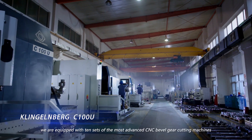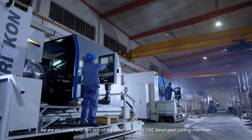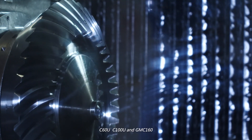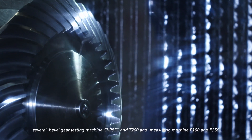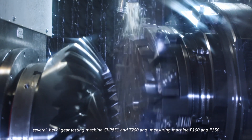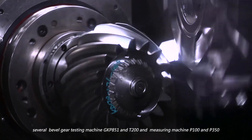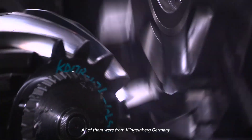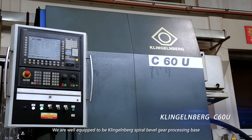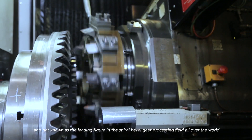At the Bevel Gear Workshop, we are equipped with 10 sets of the most advanced CNC Bevel Gear Cutting Machines: C60U, C100U, and GMC160; several Bevel Gear Testing Machines GKP851 and T200; and Measuring Machines P100 and P350. All of them are from Klingelnberg, Germany. We are well equipped to be Klingelnberg's spiral bevel gear processing base.